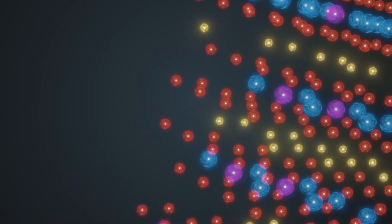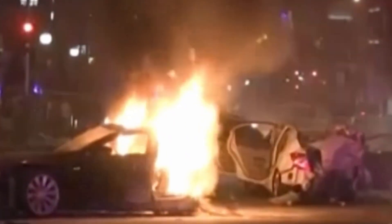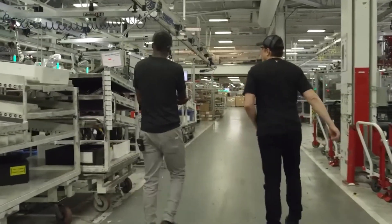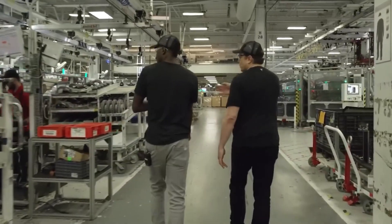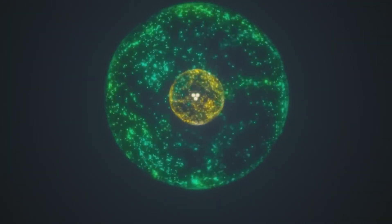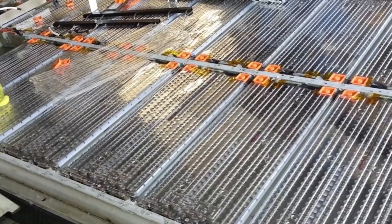Tesla's introduction of the 4680 battery cell represented a paradigm shift in battery technology for electric vehicles. This innovation, which aimed to improve energy density, reduce costs, and streamline manufacturing processes, was not without significant technical challenges. Tesla's success in overcoming these hurdles is a testament to its commitment to innovation and its rigorous approach to solving complex engineering problems.